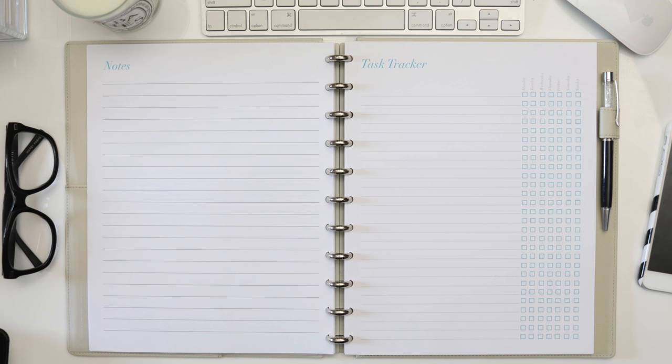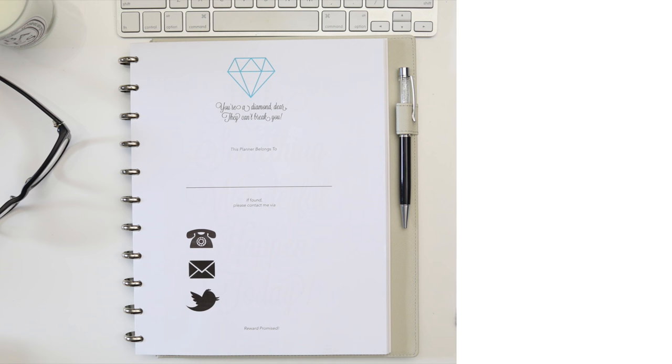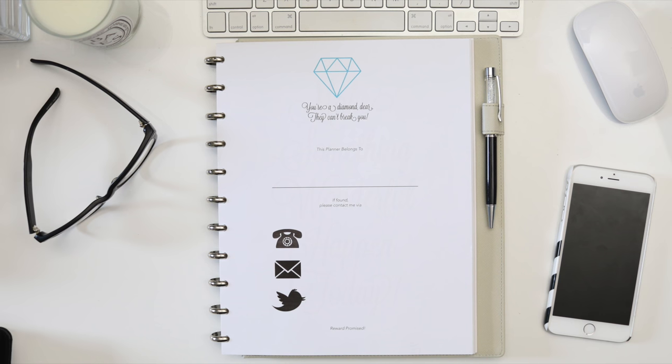Of course I still have that promotion running for my new inserts — when you purchase the Charmed Life Planner you also get my Charmed GTD quick start guide to give you the basics of functional planning and positive habit formation. And when you buy the functional planning bundle you get the quick start guide as well as an exclusive digital print that you can use as wall art or a dashboard in your planner. Now I just want to take a moment to address some interesting facts about this new full-sized planner.